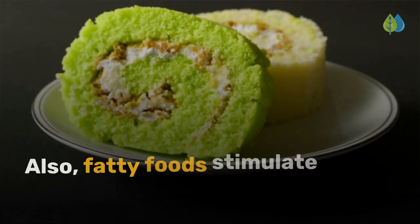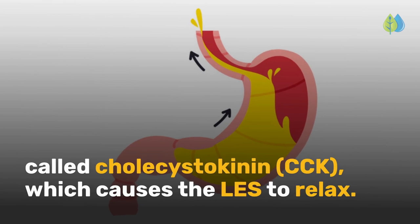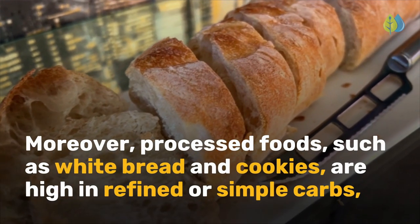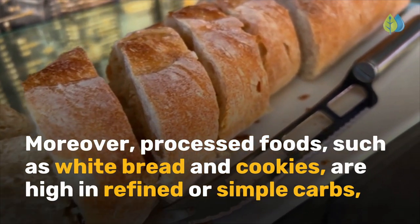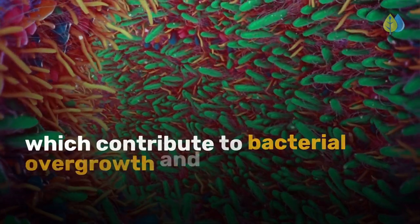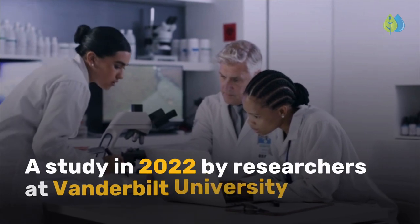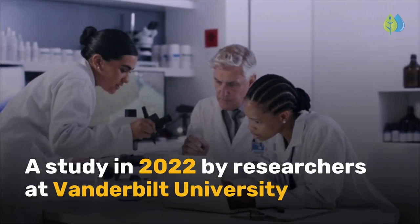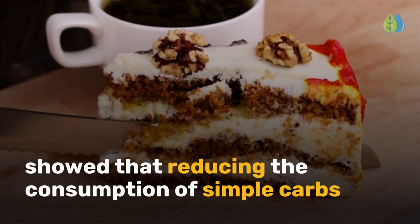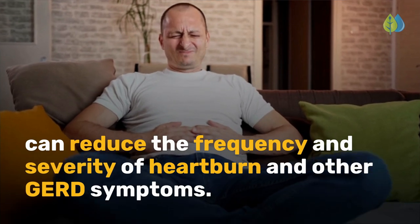Also, fatty foods stimulate the release of a hormone called cholecystokinin, which causes the LES to relax. Moreover, processed foods such as white bread and cookies are high in refined or simple carbs, which contribute to bacterial overgrowth and increased gas output. A study in 2022 by researchers at Vanderbilt University showed that reducing the consumption of simple carbs can reduce the frequency and severity of heartburn and other GERD symptoms.